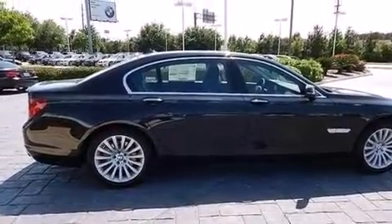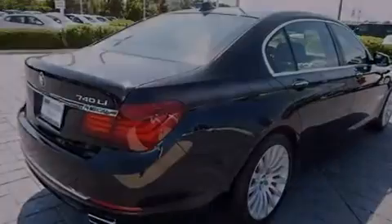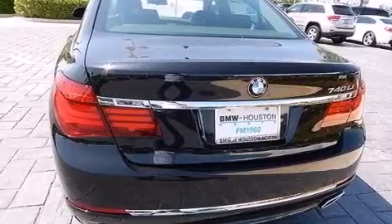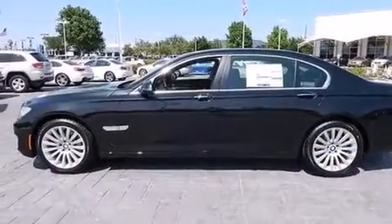Its top features include a navigation system, a rearview camera, comfort access, BMW apps, a sunroof, heated seats, a low tire pressure indicator, high-intensity headlights, a smartphone adapter, and commercial-free satellite radio.